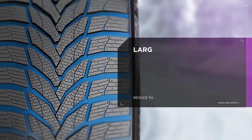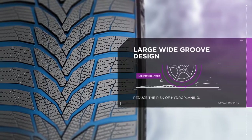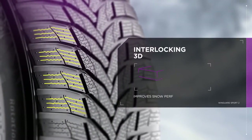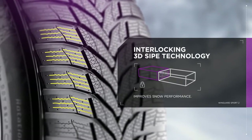Reduce the risk of hydroplaning with the Wingard Sport 2's large wide groove design, which drains water away efficiently for improved traction. Three dimensional winter sipes lock the tread blocks together to improve snow performance and guarantee block stiffness in dry conditions.